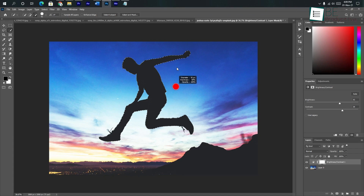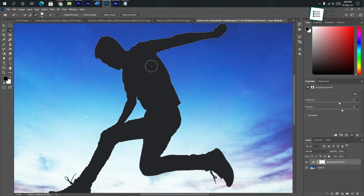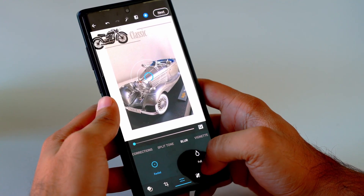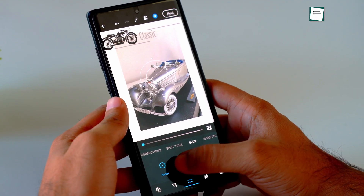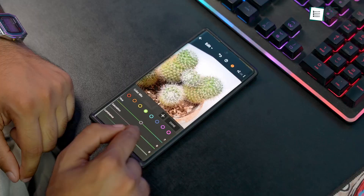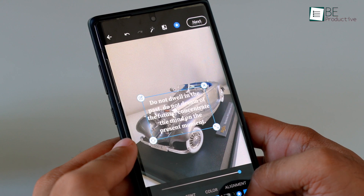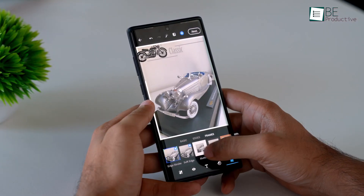Without a doubt, Adobe Photoshop is the most popular photo editing app for PC, and Photoshop Express is the mobile version of that, which gives you the ability to edit professional-looking photos right from your Android device. Where Lightroom lets you tweak the color of your photo, Photoshop on the other hand lets you add extra elements like text, stickers and frames to your photo.